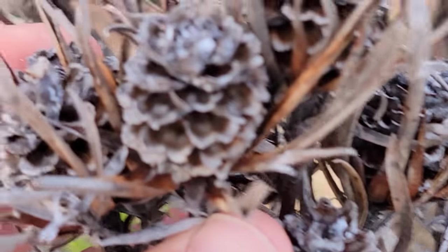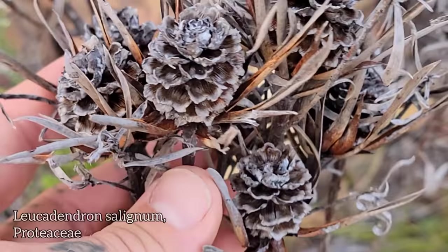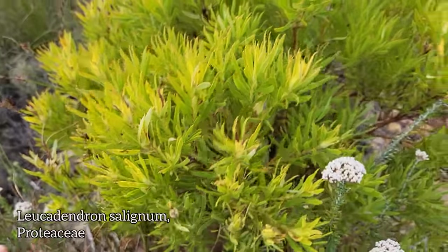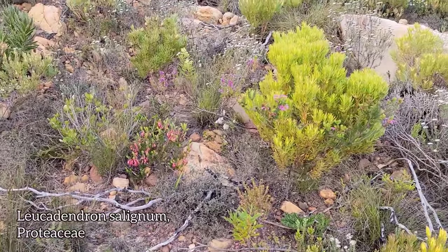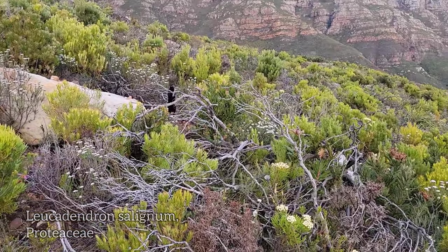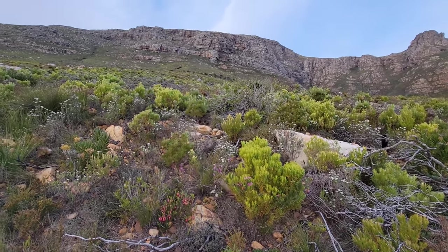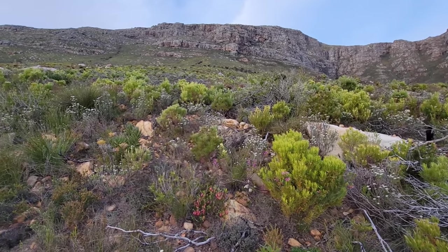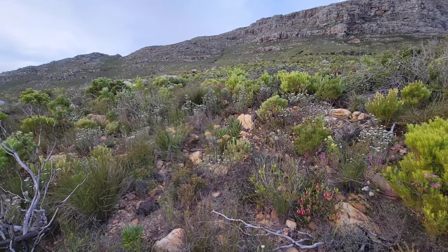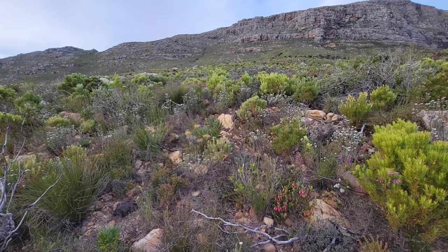Got all the old quote-unquote cones — they're actually infructescences, compound fruits of the Proteaceae genus Leucodendron. There's a dead one; here's what they look like when they're still alive. This whole plant community needs fire — it's totally acclimated and adapted to fire. It's co-evolved with fire, just like many plants in Mediterranean climates all over the world. South Africa being one of the five places you can find a Mediterranean climate — summer dry, winter rain — just like California, the west coast of Chile, southwest Australia, and the Mediterranean region.